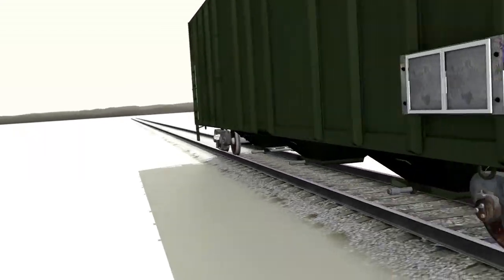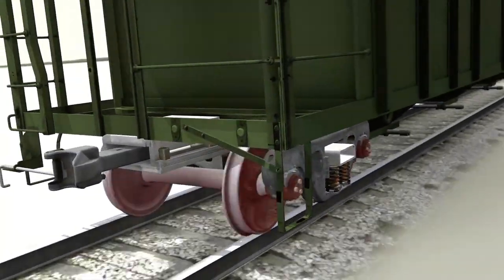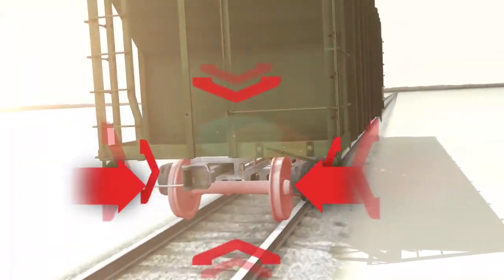Truck hunting is a lateral instability in which the truck shifts side to side and creates excessive wear to the truck components, the car body, and potentially to the commodity.